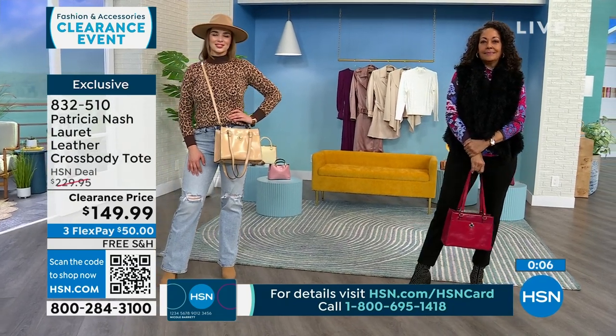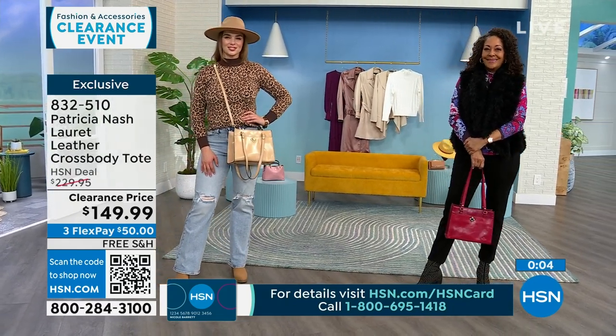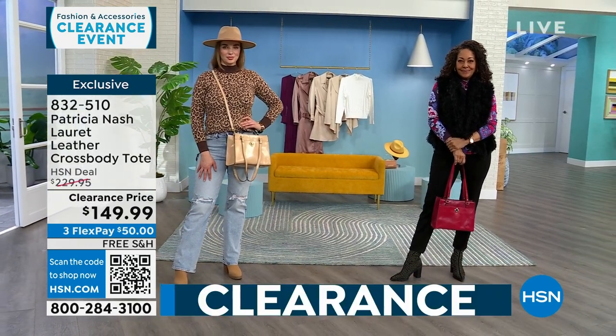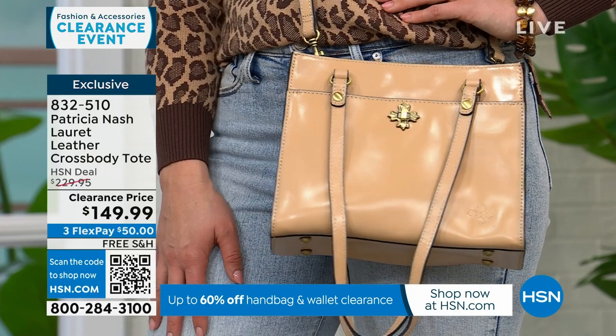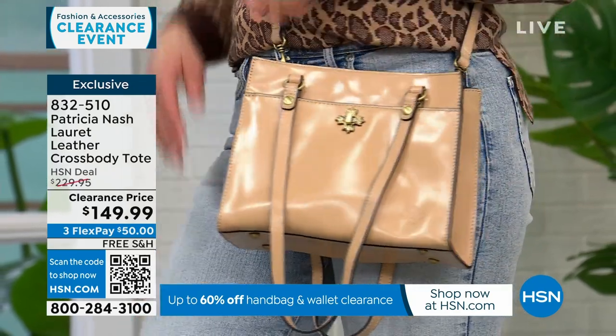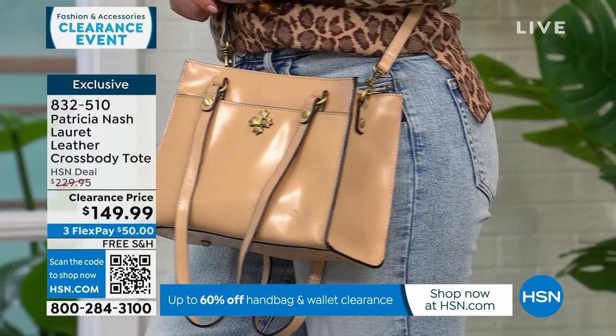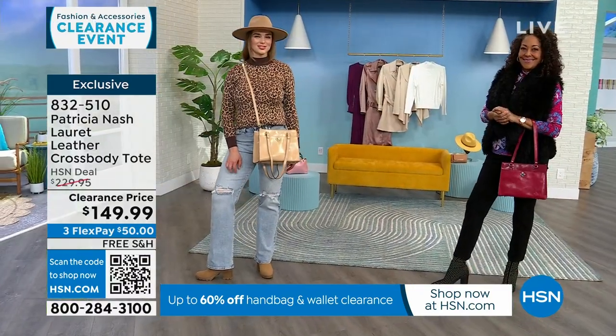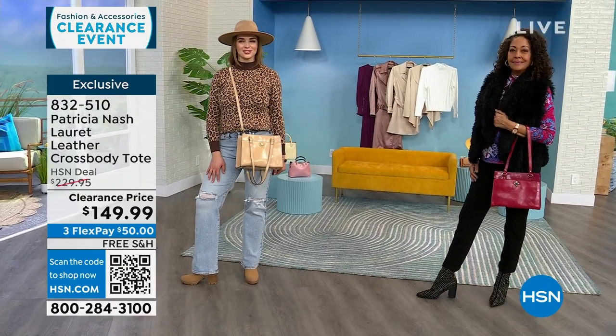Everything doesn't have to be so matchy-matchy. If you look at how Kirsten has it, she's just using the double handles. If you look at Dogmara, she's made it a crossbody. You have all those options with this bag. All my Patricia Nash bags are going to be free shipping and handling — but these are all very limited, only about 150 to go around amongst the three colors.